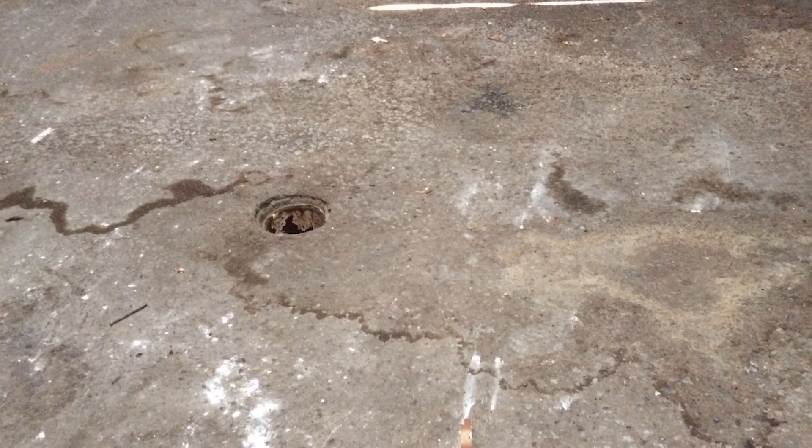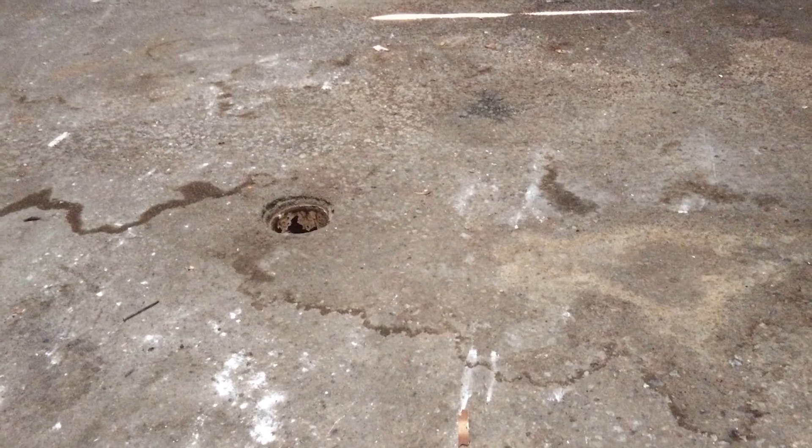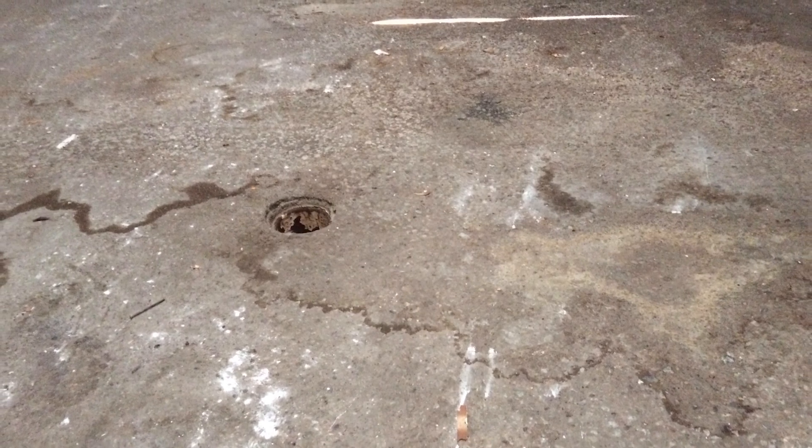Here we have a really beat-up brewery floor. Microbrews have become really popular in the United States these days, and they do a lot of tours. They don't want the public to go and see a floor that looks like this. Hard to sell beer when it looks like that.